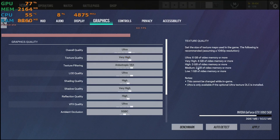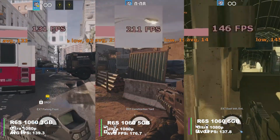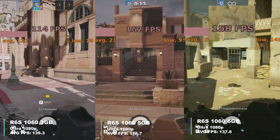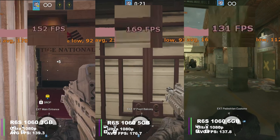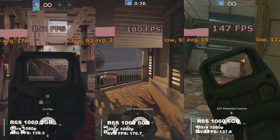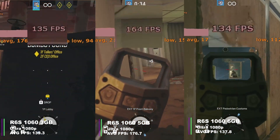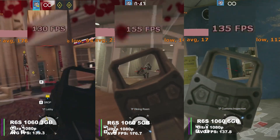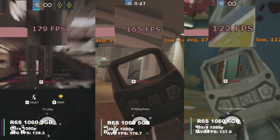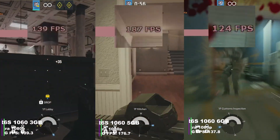Now Rainbow Six Siege at Ultra settings. The 3GB card averaged 139.3 FPS (min 113.4, max 176.4, 1% low 113.0, 0.1% low 93.9). The 5GB card averaged 176.7 FPS (min 154.5, max 211, 1% low 152.9, 0.1% low 149.0). The 6GB card averaged 137.8 FPS (min 118.6, max 179, 1% low 117.0, 0.1% low 111.8). Though I won't take these values too seriously because I played them on a different map by mistake.